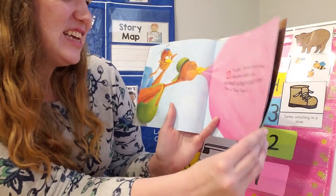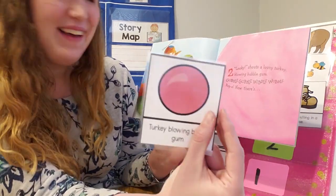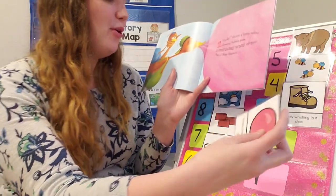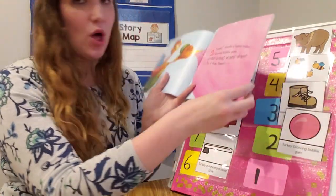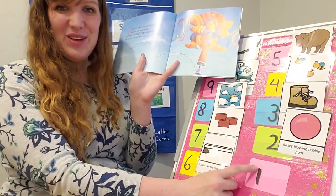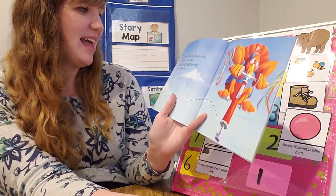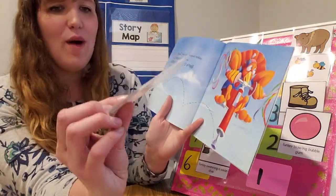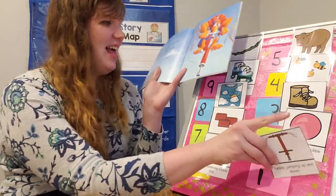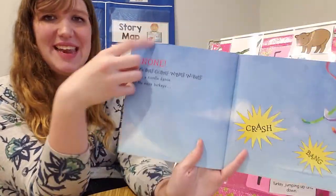We're almost done. Looky, shouts a loony turkey blowing bubble gum. Gobble, gobble, wibble, wobble. Pop! Oh! Now there's one. Looky, yells the plumpest turkey jumping up and down. Gobble, gobble, wibble, wobble. That's all. There are none.